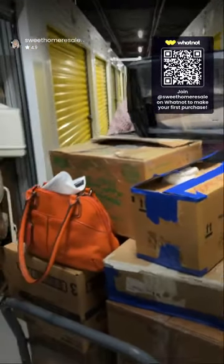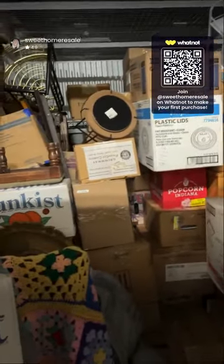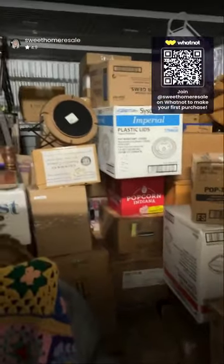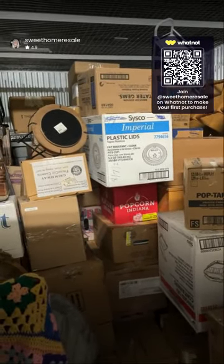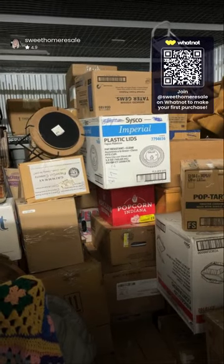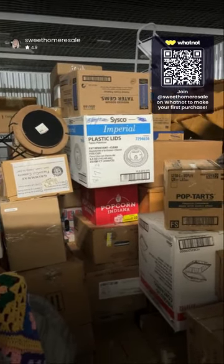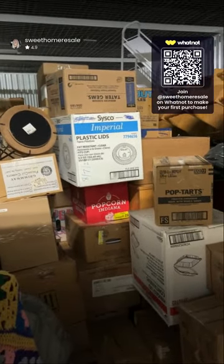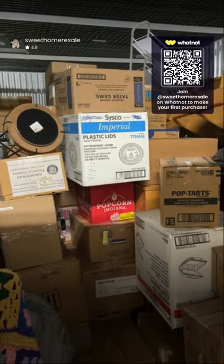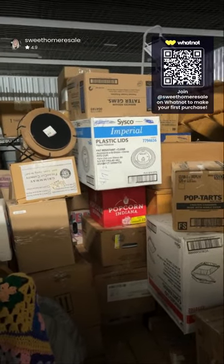All right, we're going to load up what we can load up and get it out of here. Tune in tonight at 8 o'clock — we'll have a show and we'll unbox together. We're not going to pick through any more of it right now. We're actually an hour away from home, we're loading up the van. Tonight at 8 o'clock we'll go live and open these boxes up together. We appreciate you coming out and hanging out with us — see you tonight at 8 o'clock!